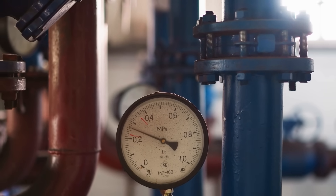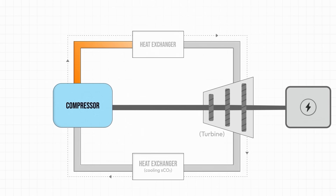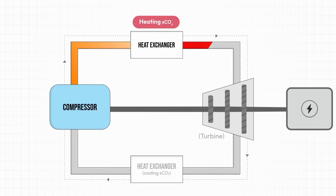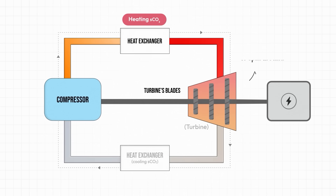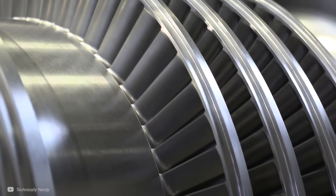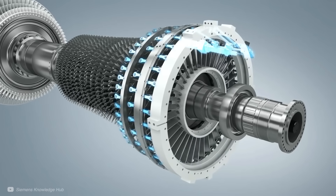Once we have supercritical CO2, it must be used to spin a turbine to generate electricity. Similar to a steam turbine, the process starts with compression, then a heat source heats the supercritical CO2, causing it to expand. This expansion forces it through pipes into the turbine's blades, spinning them. The turbine's motion then spins an electrical generator. However, there are key differences: the turbines are much smaller with much thicker blades, because the supercritical CO2 is more dense than steam, so the blades must be stronger — but those higher densities also allow the turbine to generate far more power for its size.